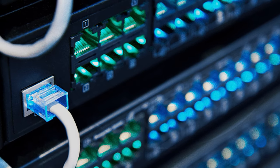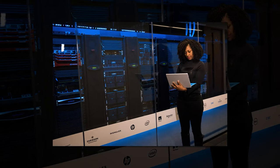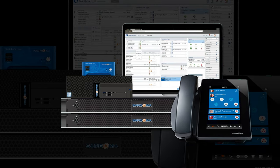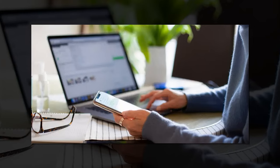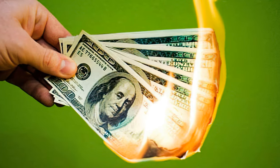On-premise PBX, like an analog system, is hosted on-site and managed by the end-user and not the provider. Unlike analog phones, on-premise PBX is powered by VoIP, using IP PBX to facilitate virtual calling. Because on-premise PBX requires businesses to purchase their own hardware and have an in-house IT team, it's a cost-prohibitive option for many businesses.